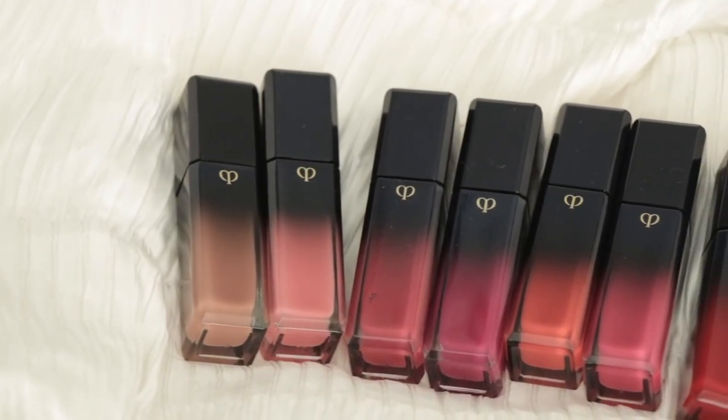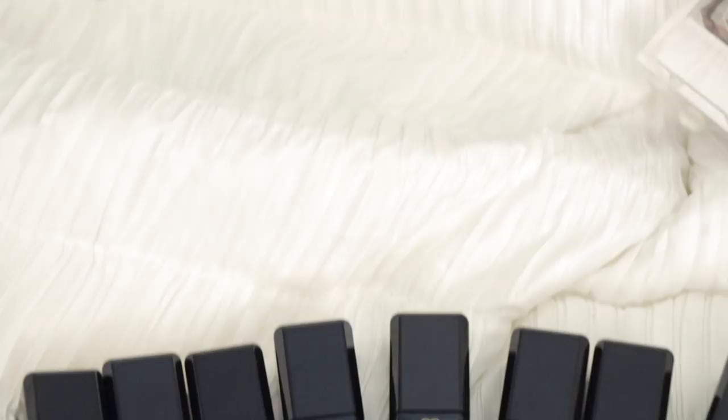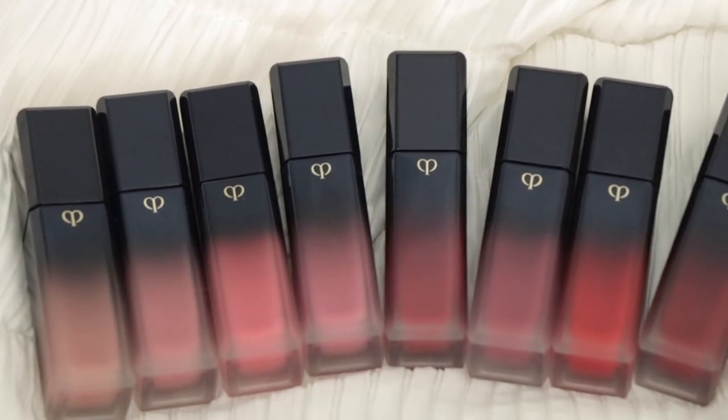Here's a close-up of the color range. The Radiant Liquid Rouge Shine is formulated with skincare ingredients for optimal and long-lasting moisturization — a luxurious finish that infuses lips with rich, deep color for a bold, captivating look. The matte finish is a smooth whipped formula that spreads evenly for a uniform matte appearance with abundant moisture, infusing lips with rich deep color for a bold and elegant look.